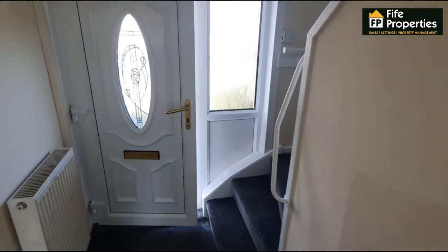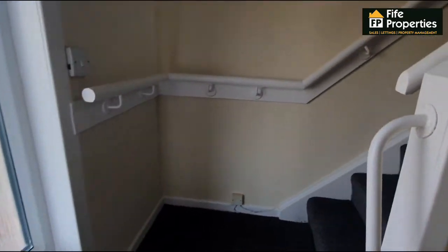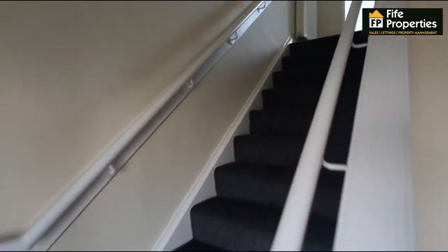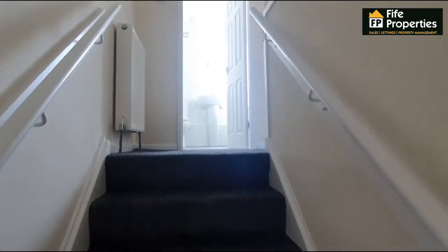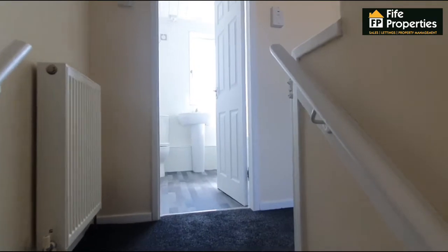Back out into the lower hallway to the foot of the stairs, up the staircase — again all newly carpeted and decorated — right here at the top of the hall.